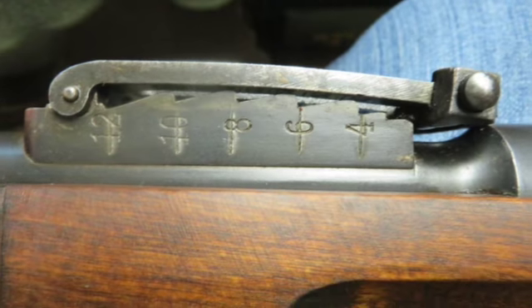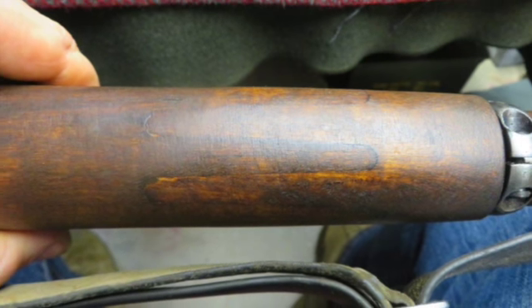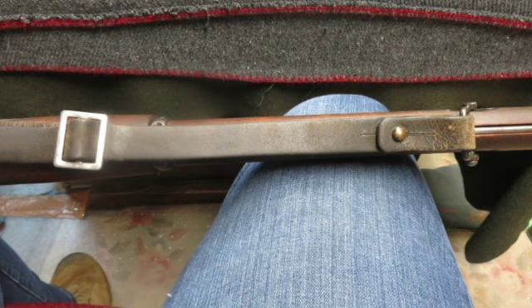The butt plate is unmarked. The metal finish is a thin Arsenal Re-Blue with some wear on the trigger guard and floor plate. Otherwise it's in nice condition.